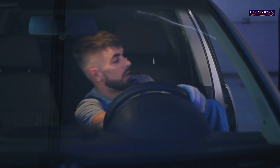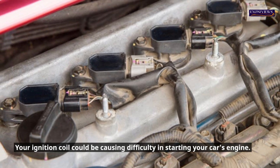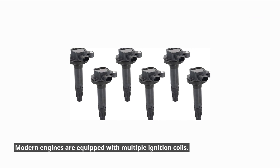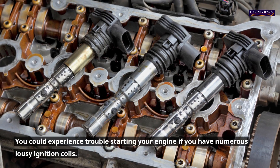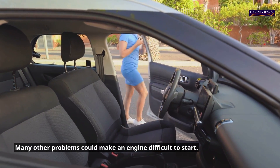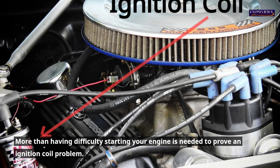1. Difficulty starting the engine. Your ignition coil could be causing difficulty in starting your car's engine. Modern engines are equipped with multiple ignition coils, and you could experience trouble starting your engine if you have numerous faulty ignition coils. Many other problems could also make an engine difficult to start, so difficulty starting alone is not enough to confirm an ignition coil problem.